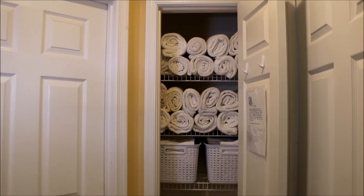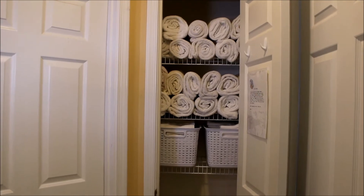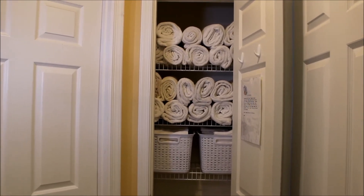Step three: empty. Step four: regroup what works. We moved our rolled bath towels up to the top two shelves, and underneath that are our bins with the hand towels and the washcloths.